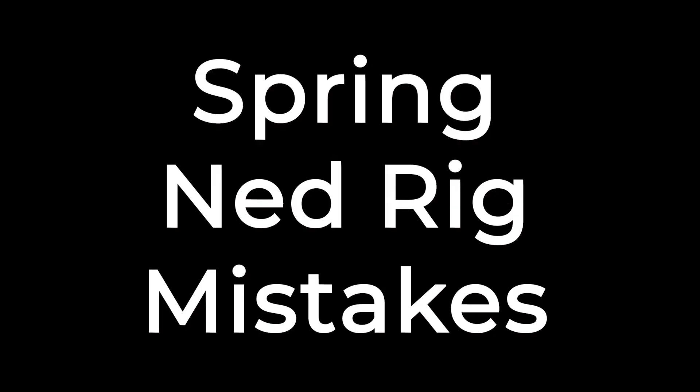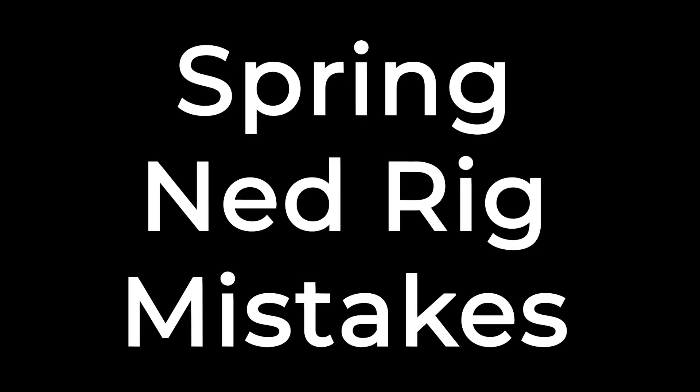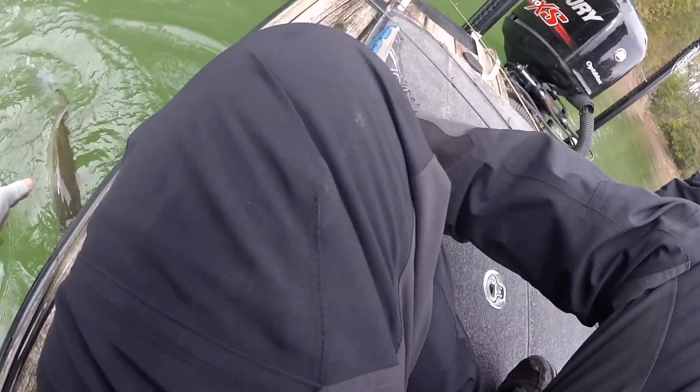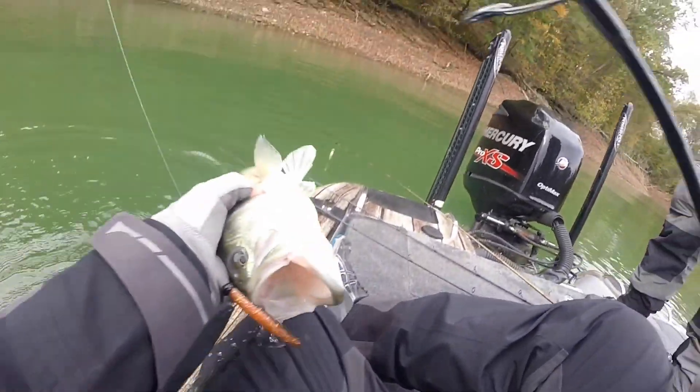There's actually a lot of people that don't like the ned rig. I was kind of one of these people when it first started to come out — I really didn't want to throw this kind of stupid looking lure. But the thing is, ned rigs catch bass. They catch smallmouth, spotted bass, and largemouth. During the spring you have the opportunity to catch bass on a lot of different lures, but let's talk about some springtime mistakes anglers make with a ned rig.